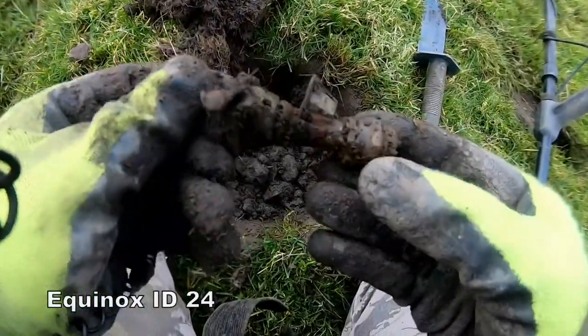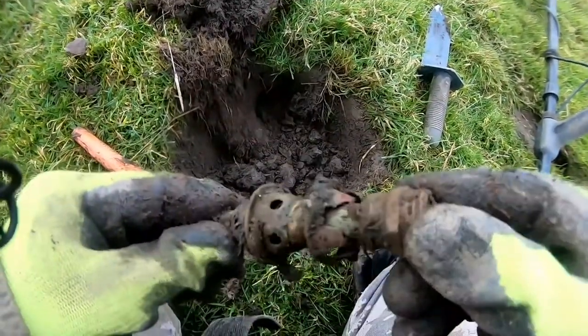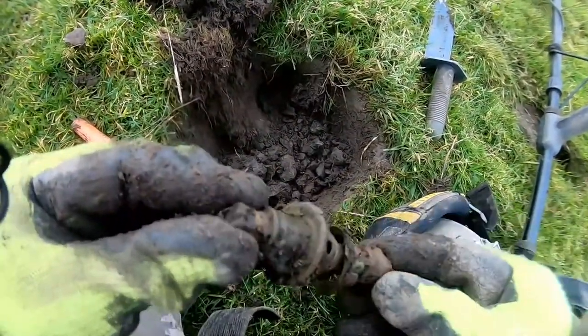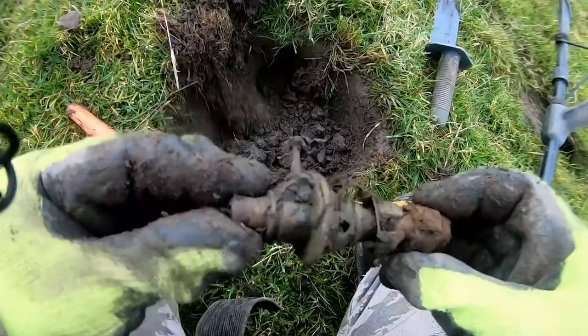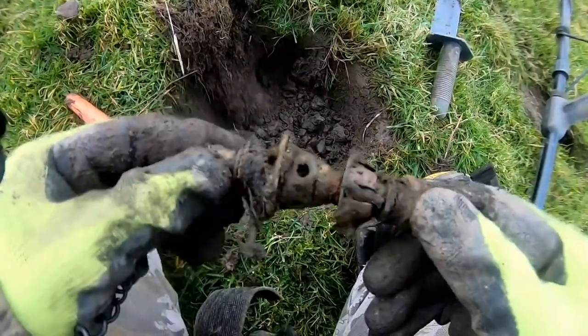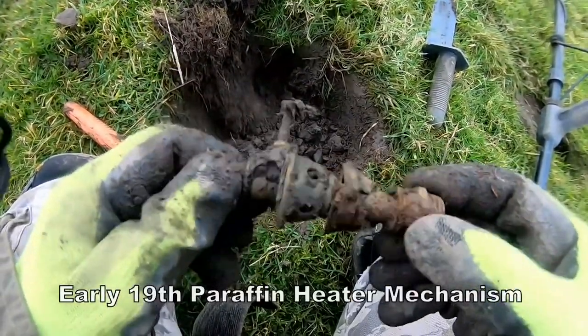I've got a brass tap — oh no, it's a petrol heater. Camping stove, some kind of bits of that, I think. Yeah, definitely. But it could be a gas — yeah, I think it's definitely a camping stove type thing.